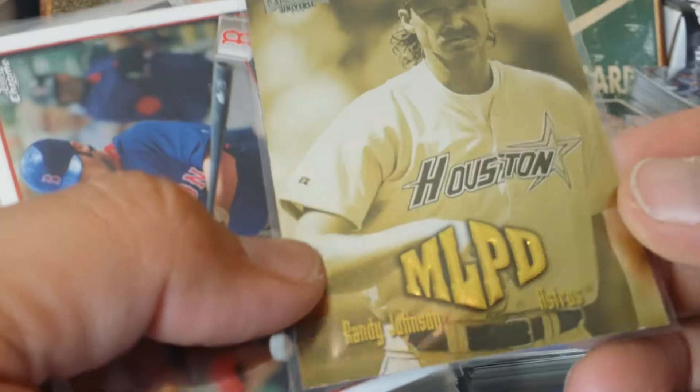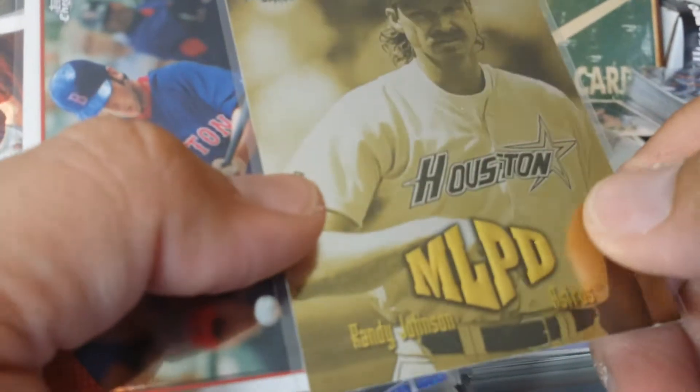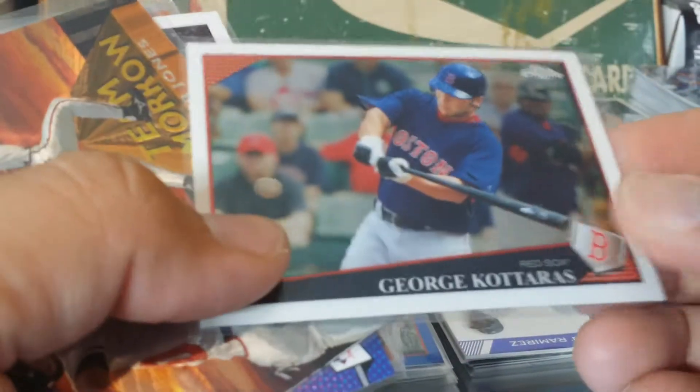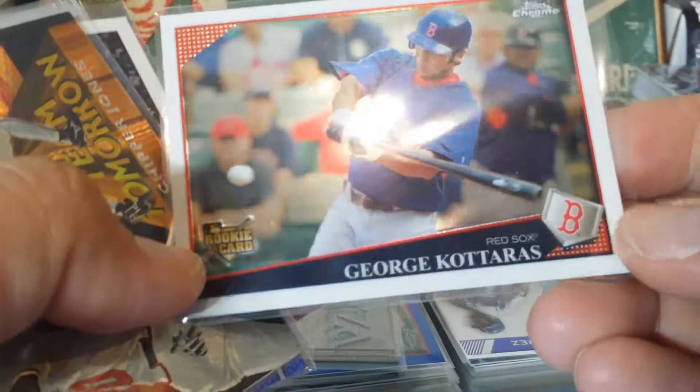This is a Randy Johnson Metal Universe. The MLB logo is embossed - pretty nice card. I got two of them, rookie cards.